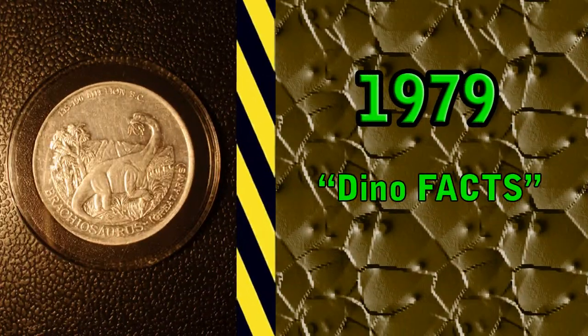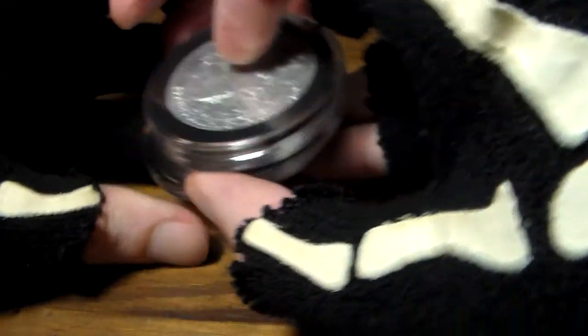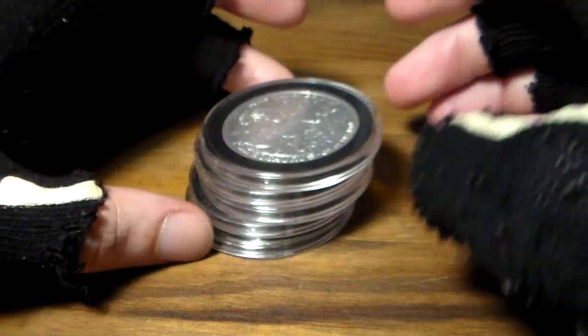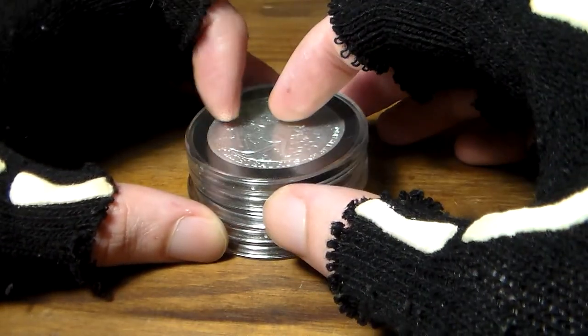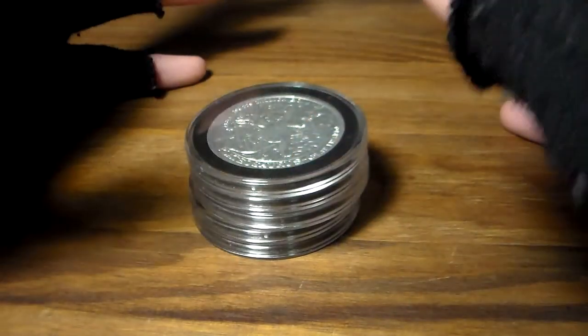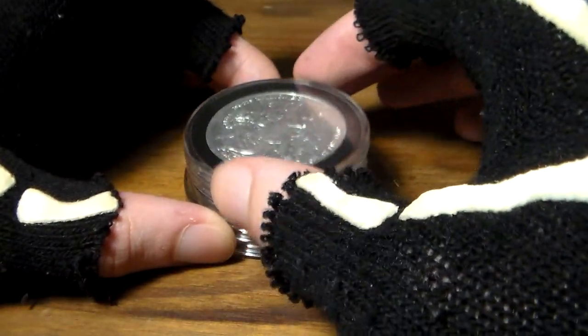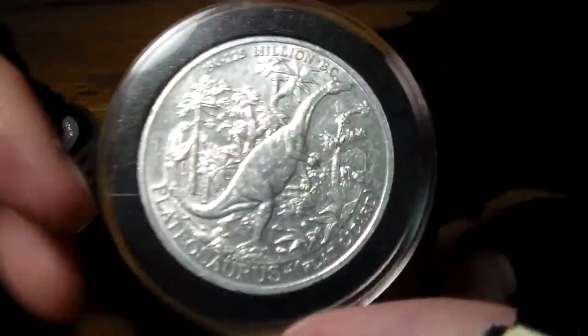Next up, we have the set from 1979. Again, another six coins, but in my attempt to find them all I was only able to track down five. It's been kind of slim pickings on eBay, so you must excuse me — I did my best. I'm going to keep an eye out, so if I get the missing coins I'll do a follow-up video in the future. We've got some new dinosaurs.